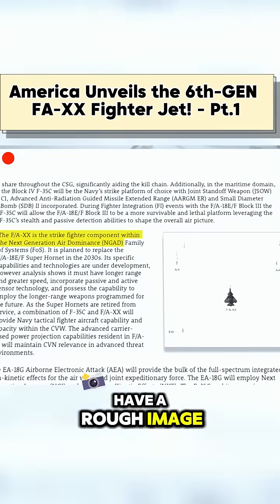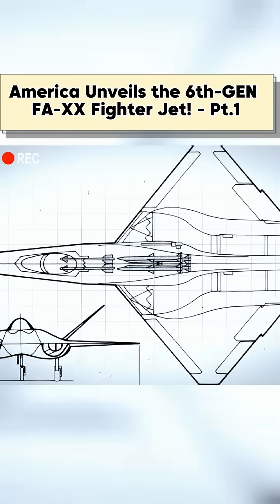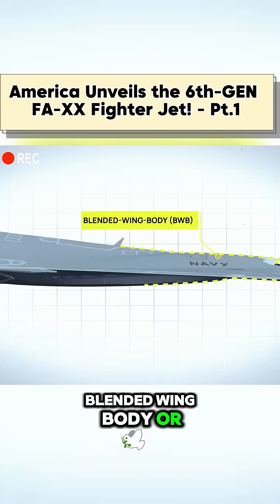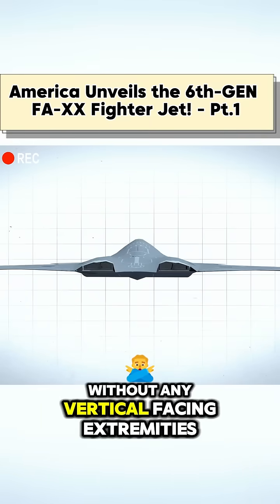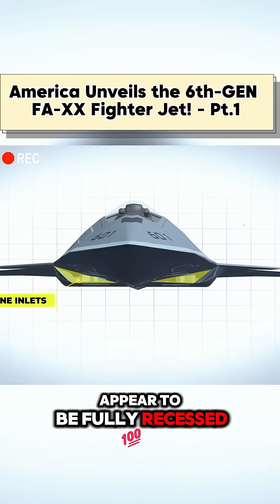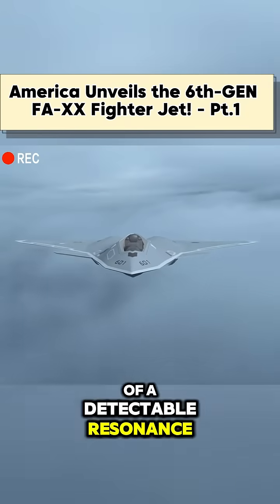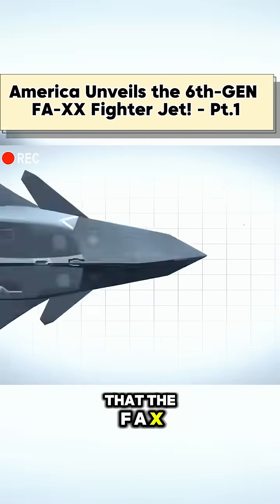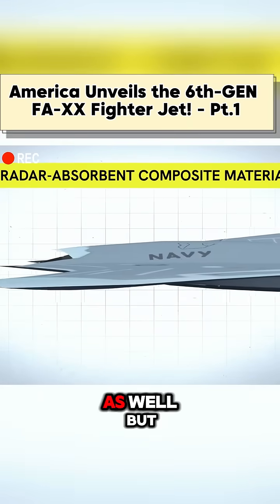We do actually have a rough image that has been released to the public of the F-AXX's intended appearance. We can see that the new aircraft will have a tailless blended wing body, or BWB, design where the wings blend to the fuselage without any vertical facing extremities. The engine inlets appear to be fully recessed and will likely be designed to remove any issues of a detectable resonance. We can assume then, with the prioritization on stealth, that the F-AXX will be designed with the most advanced radar-absorbent composite materials available as well.